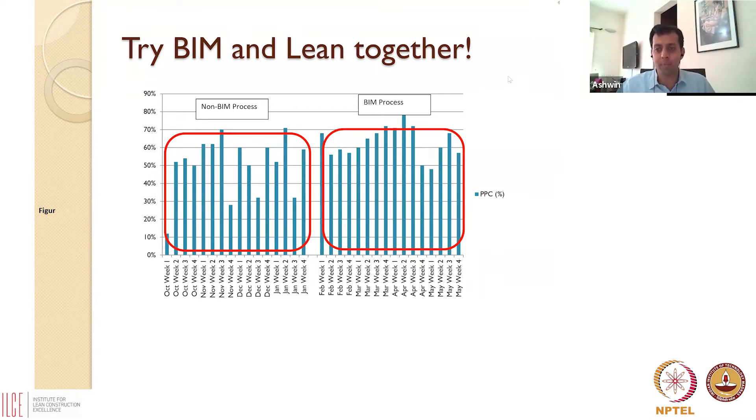We implemented a Last Planner process on a project here in Genet. On the left-hand side of this picture, where you see something called the non-BIM process, we implemented Last Planner and tried to measure the PPC — Planned Percentage Complete. If you look at this figure you'll see a lot of variability: PPC goes from 10–15% to about 70%, with an average somewhere in the 45 to 50% range.